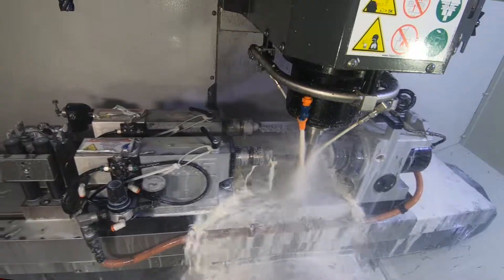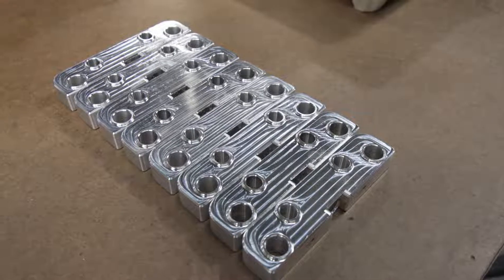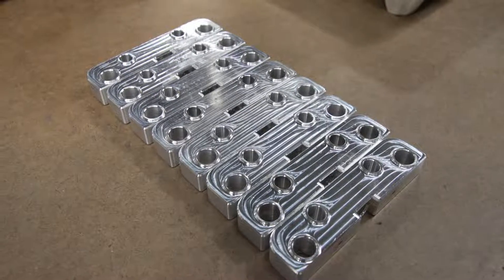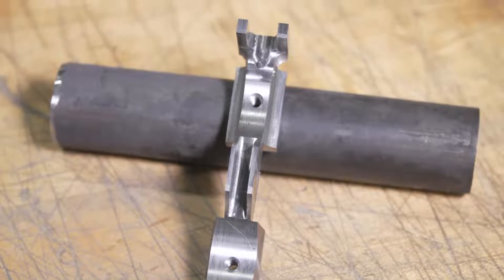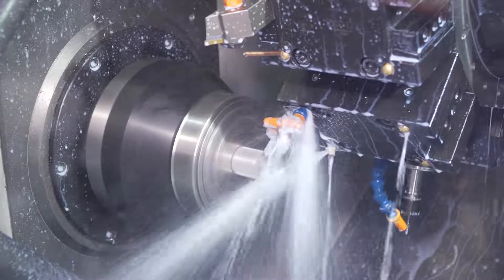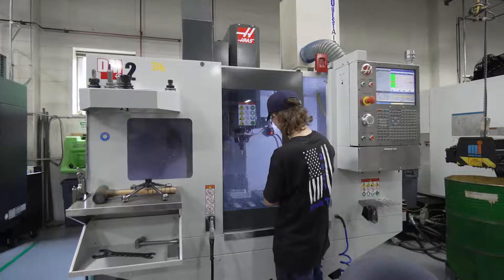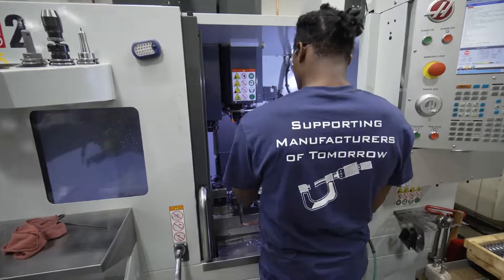We work in a number of industries. We started working with the bearing manufacturing industry, but over the last couple of decades we've grown to do work for the medical industry, aerospace, firearms, specialty machine builders — quite a diversified group of customers. We currently have 48 employees working in our 25,000 square foot, fairly modern facility with a lot of modern equipment.